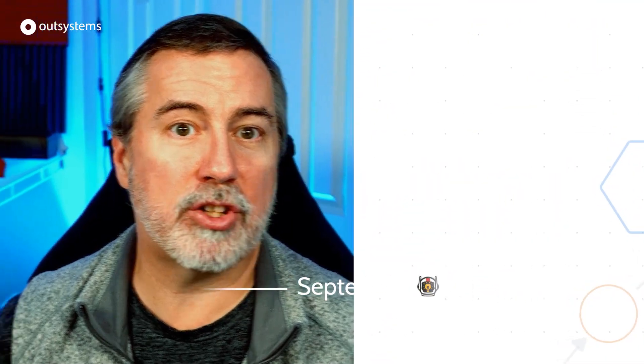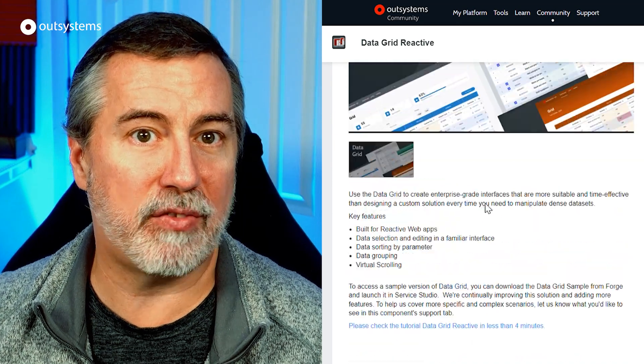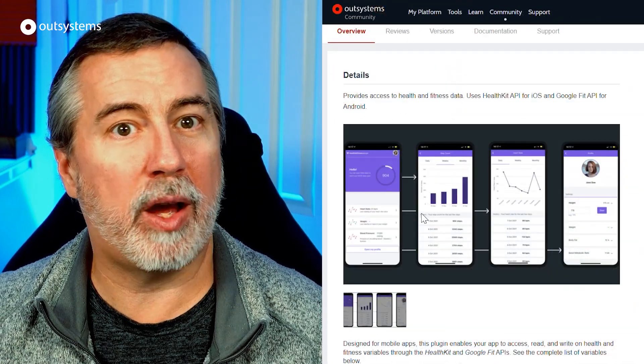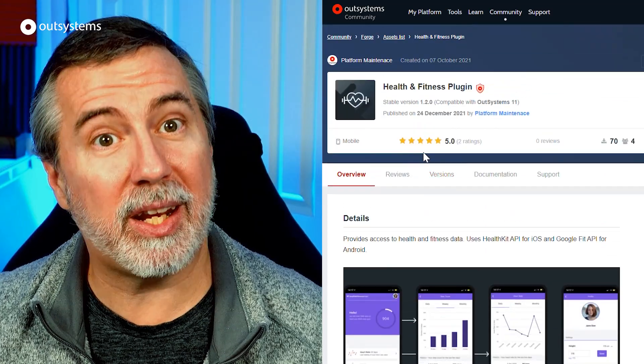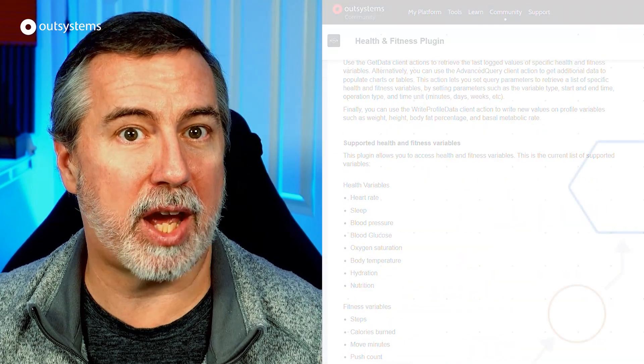In September and October, things really heated up in preparation for OSDC — lots of reviewing of talks, dry runs with speakers, and loads of logistics to ensure a smooth online experience for speakers and attendees alike. But there was still time for some product updates, including the addition of server-side pagination for the Reactive Data Grid component and the brand new health and fitness plugin for mobile, to make it easy to integrate with the Apple HealthKit API and Google Fit API in your OutSystems apps.